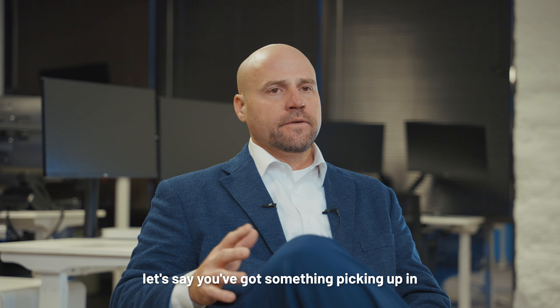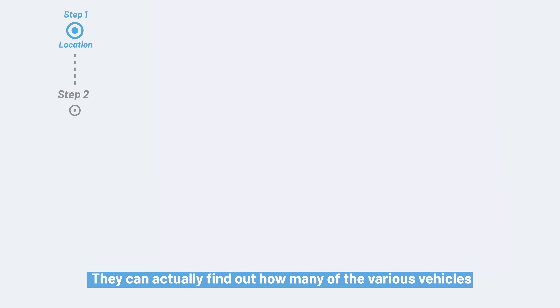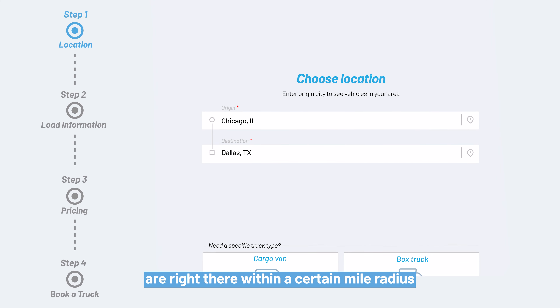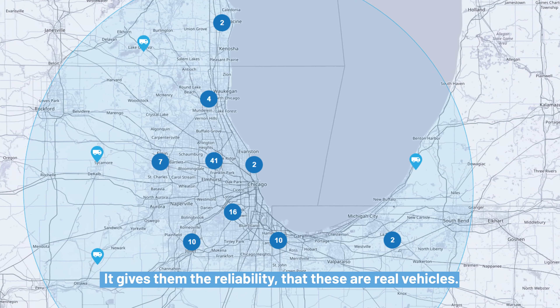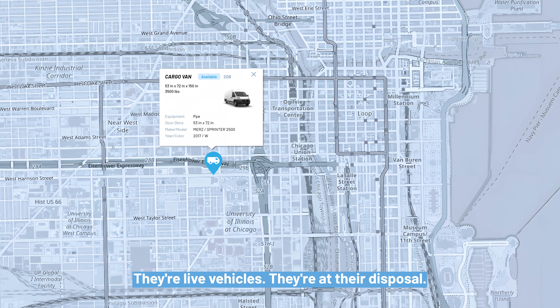The way our system works — let's say you've got something picking up in Chicago. They can actually find out how many of the various vehicles are right there within a certain mile radius of the zip code that they're putting in. So step one, they can take a look at how many vehicles are there. It gives them the reliability that these are real vehicles, they're live vehicles, they're at their disposal.